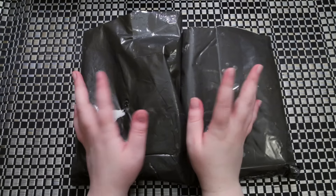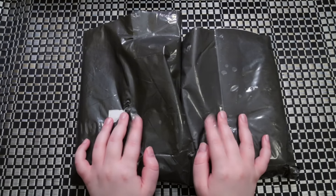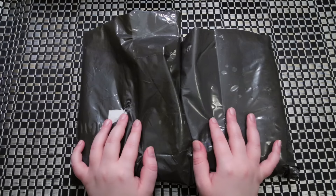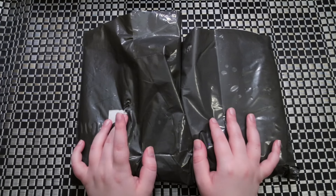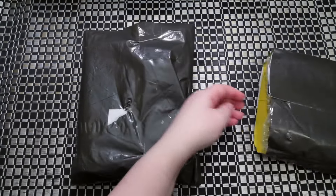Hey guys, welcome to this week's haul. I only have two packages this week, and like normal I'll put in the description where I got everything. I did get both of these packages from YesAsia, so let's just get right into it because I'm very excited to see what I got.